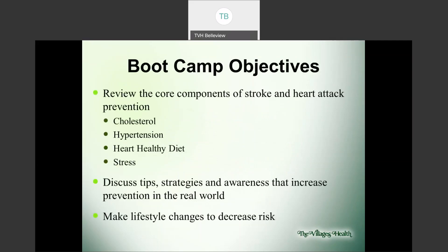The objectives for this class are to review the core components of stroke and heart attack prevention. We'll discuss cholesterol, hypertension, a heart healthy diet, as well as stress. We'll also discuss tips, strategies, and awareness that increase prevention in the real world. Lastly, we'll make some lifestyle changes to decrease the risk.